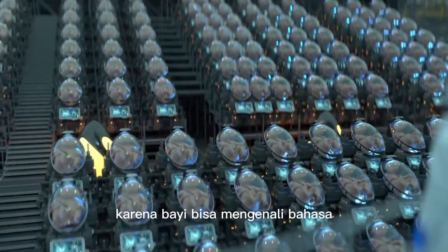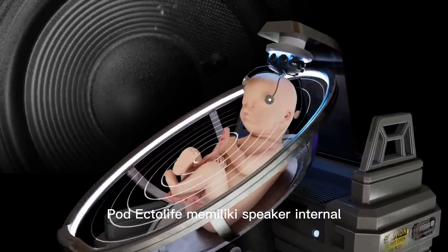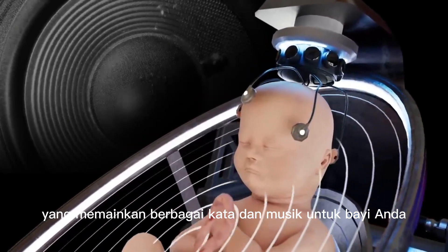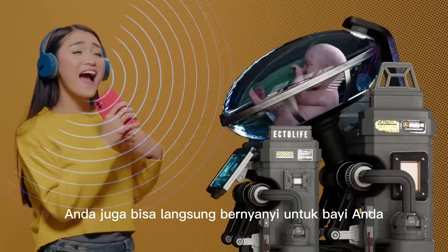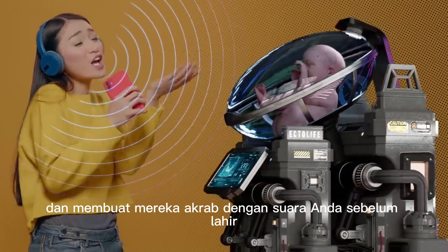Because babies can recognize language and learn new words while still in the womb, Ectolife growth pods feature internal speakers that play a wide range of words and music to your baby. Through the app, you can choose the playlist that your baby listens to. You can also directly sing to your baby and make them familiar with your voice before birth.